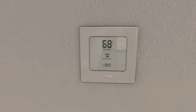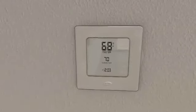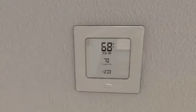Carrier multi-sensor thermostat controls electronically monitor and adjust temperature and CO2 levels in a room for optimal comfort and air quality.